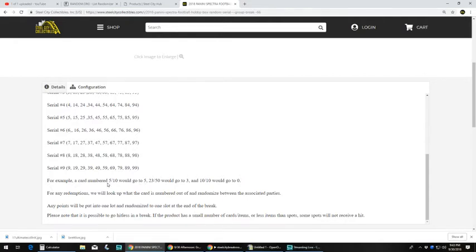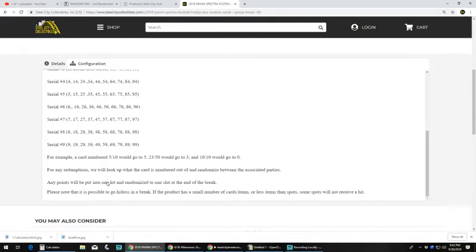For any redemptions we will look up what the card is numbered out of and randomize between the associated parties. All Panini points will be put into one lot and randomized at the end of the break, and please note that it is possible to go hitless.